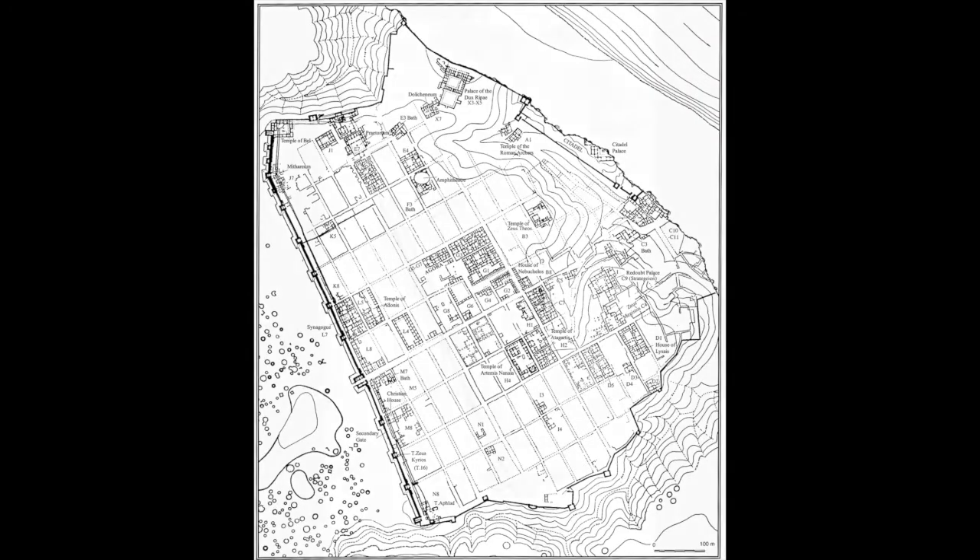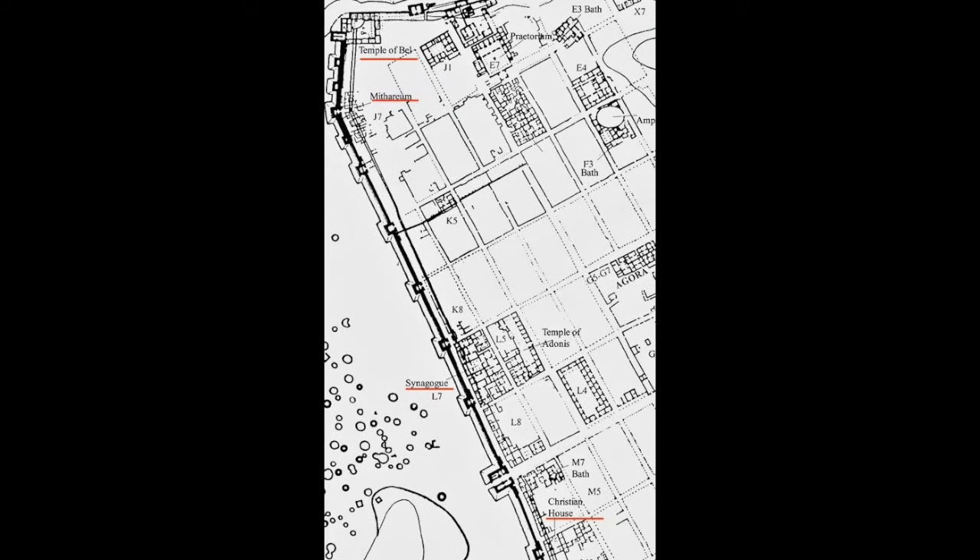You can see on the map where these buildings were in relation to one another — top to bottom, along the western wall: the Temple of Bel, Mithraeum, synagogue, Christian house.